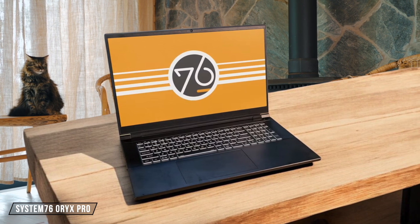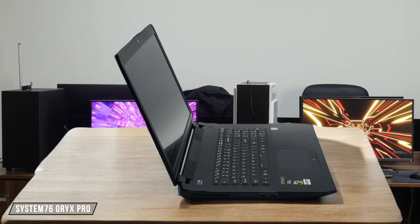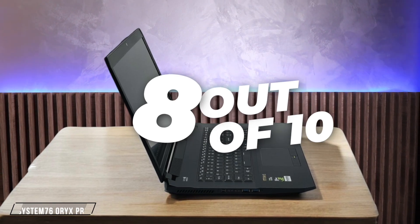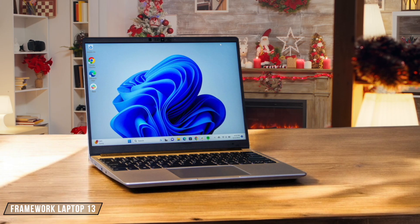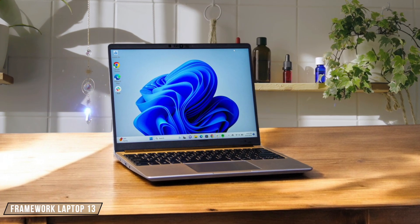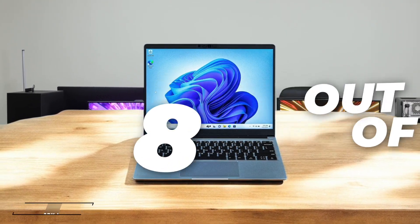The System76 Oryx Pro is built like a tank with workstation-grade construction that allows for excellent thermal management, and the display hinge feels premium with minimal wobble. The laptop breathes well and doesn't suffer from common thin laptop thermal issues, though it's significantly heavier than its competitors. 8 out of 10. The Framework Laptop 13 impressed me with its robust all-metal construction that feels surprisingly sturdy despite being designed for easy repairs, and it meets military-grade durability standards. While the modular design could potentially introduce some structural weak points, the build quality matches that of conventional laptops while offering unparalleled repairability. 8 out of 10.